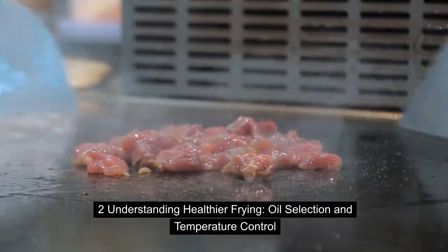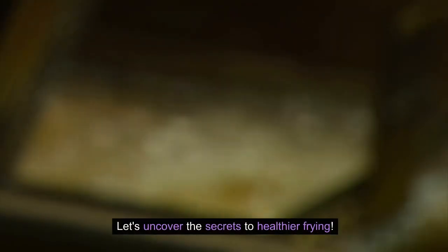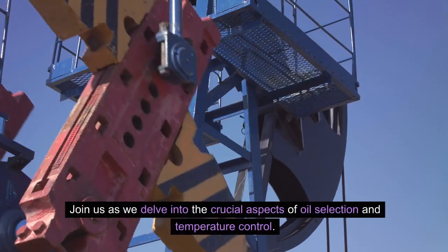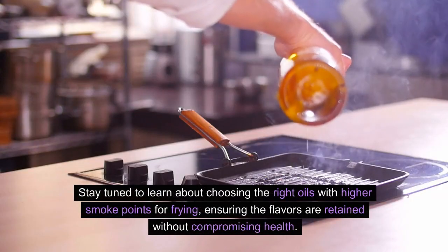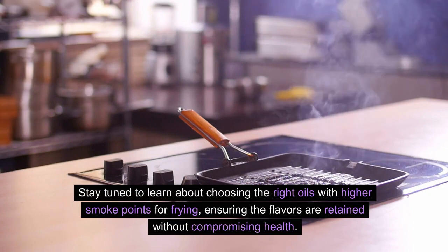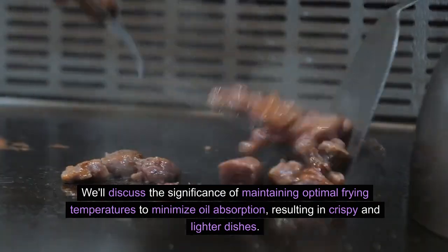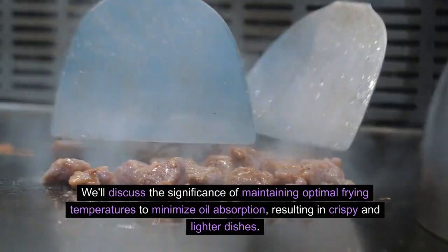Understanding healthier frying: oil selection and temperature control. Let's uncover the secrets to healthier frying. Join us as we delve into the crucial aspects of oil selection and temperature control. Stay tuned to learn about choosing the right oils with higher smoke points for frying, ensuring the flavors are retained without compromising health. We'll discuss the significance of maintaining optimal frying temperatures to minimize oil absorption.